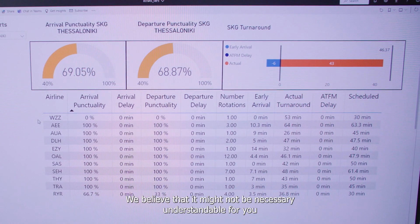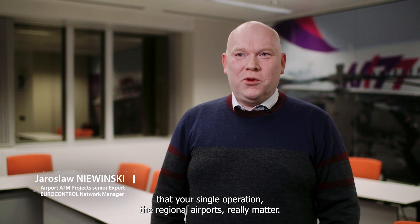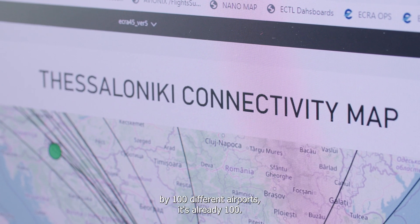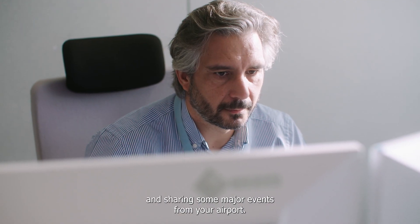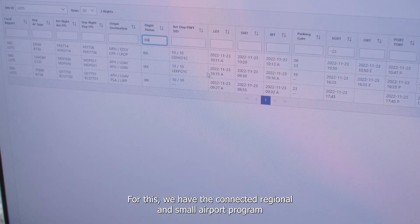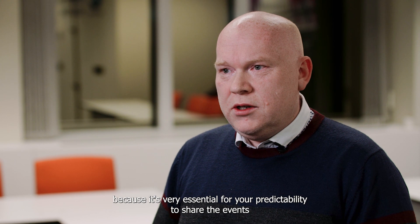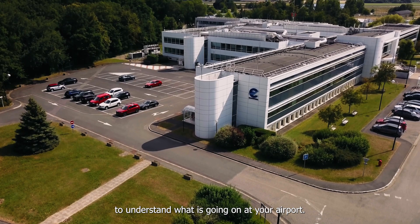It might not be immediately clear that your single regional airport operation really matters, but if we multiply your single regional airport operations by 100 different airports, it's already 100. This is why it's so important to have the connectivity idea and share major events from your airport. For this, we have the Connected Regional and Small Airport programme, and we really encourage you to join, because it's essential for predictability — sharing events and helping us at the network manager understand what is going on at your airport.